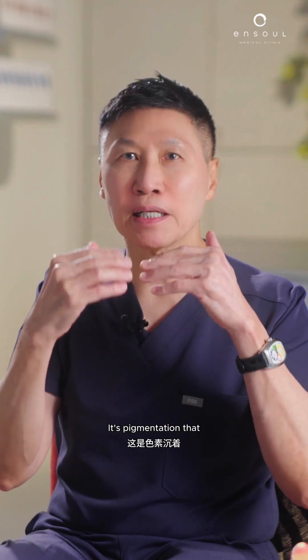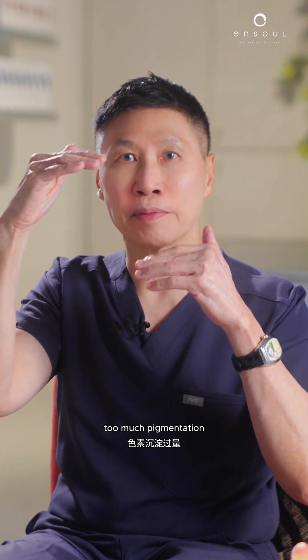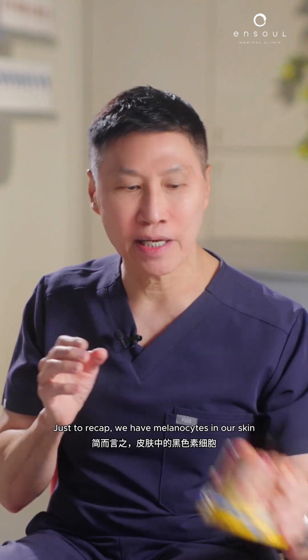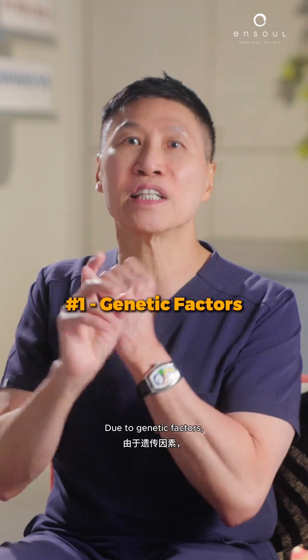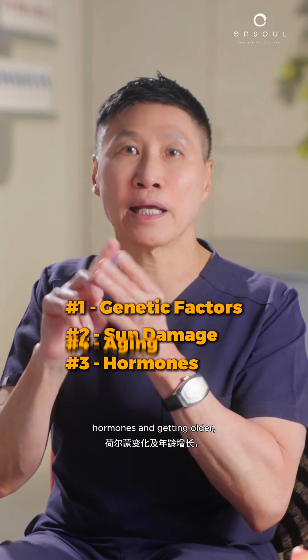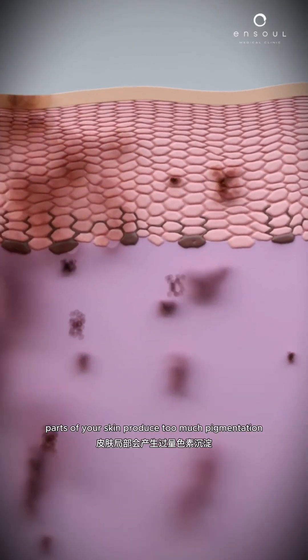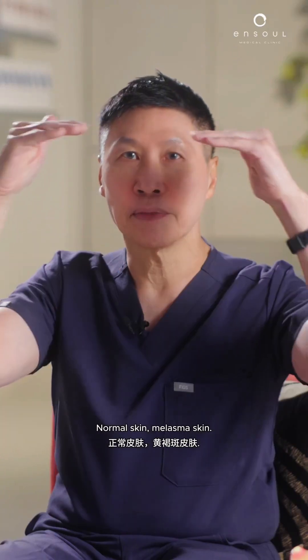Then there's the functional kind — pigmentation where your pigment-producing cells produce too much pigmentation. To recap: we have melanocytes in our skin, and these melanocytes produce pigmentation to protect us from sun damage. Due to genetic factors, sun damage when we were young, hormones, and getting older, for some reason parts of your skin produce too much pigmentation.